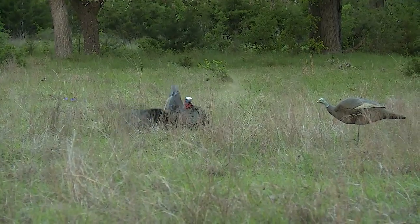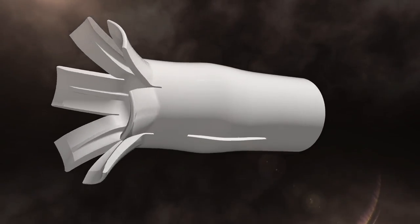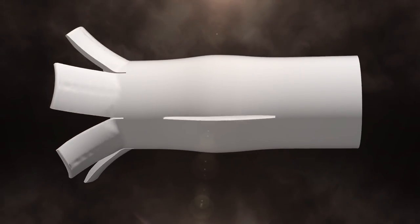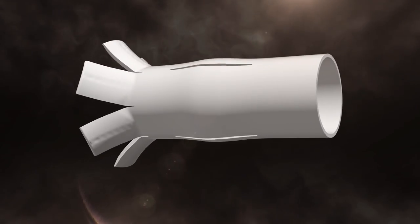The turkey woods will never be the same. Federal Premium has taken the technology of the Flight Control Flex Wad and applied it to an all-new line of hard-hitting loads. The system works in both standard and ported turkey chokes, opening from the rear for a consistent, controlled release of the payload.